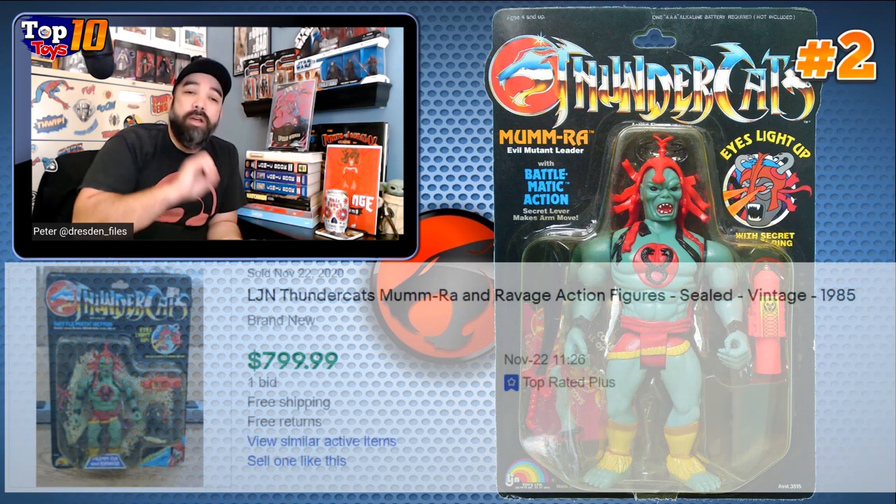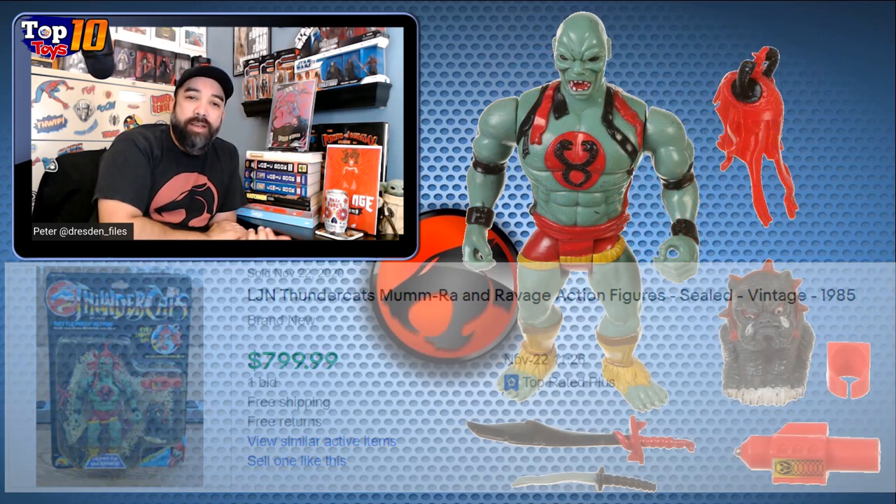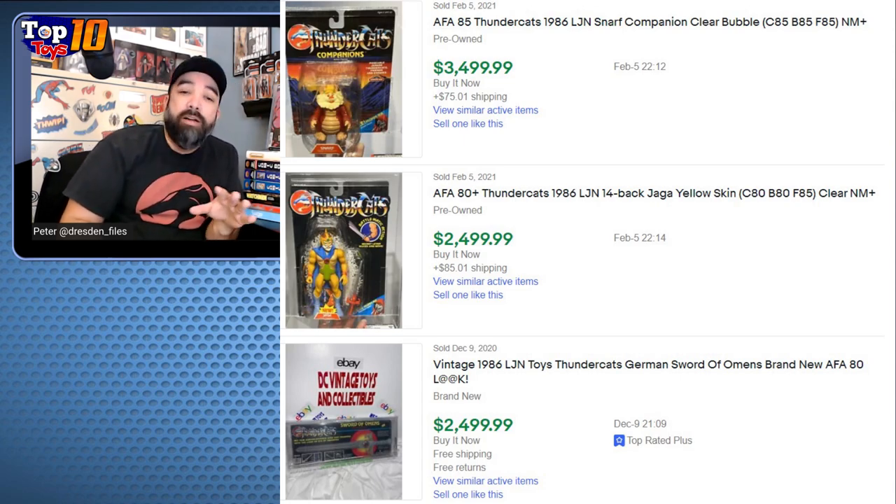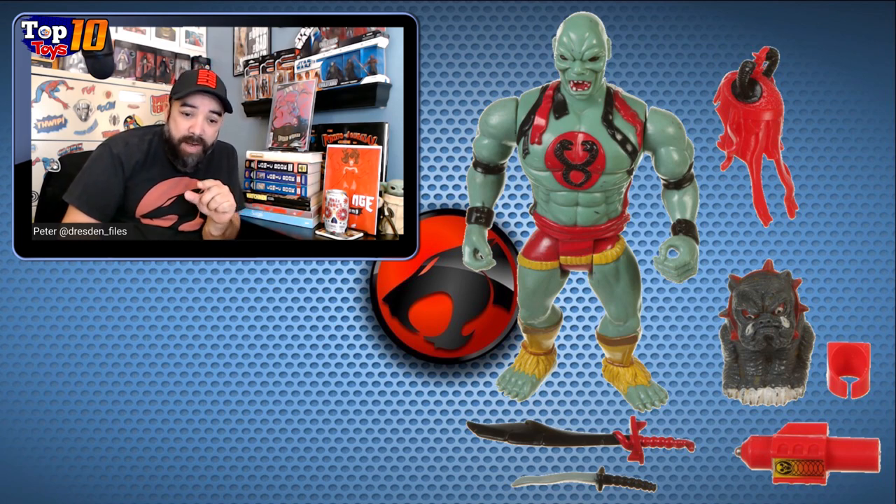Number 2 is the big bad — this is Mumra, also with that light-up eye feature. Mumra packaged is $800. These are expensive toys when we're getting into the higher ranges, and these aren't graded prices — these were the raw, ungraded, in-package high sale prices that I found. There are graded ones out there that sell for even more. Mumra came with a lot of extra accessories — a tinier version of Mumra, you could take the headdress off, he had a couple of swords, the ring, and the light-up action.